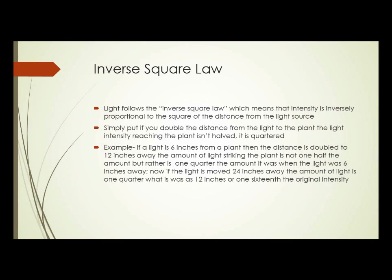Here's an example: if we place a light six inches from a plant and measure its intensity, then move that light 12 inches away — doubling the distance — the amount of light striking the plant isn't one half, it's one quarter of what it was at six inches. If we then move the light 24 inches away, doubling the distance from 12 inches, it's only one quarter of what it was at 12 inches, or one sixteenth the original intensity — and we've only moved the light 18 inches. Again, it's very important to use bright lights very close to plants.